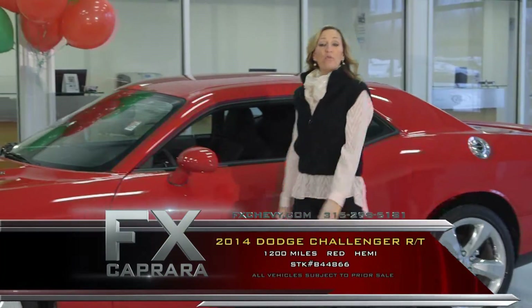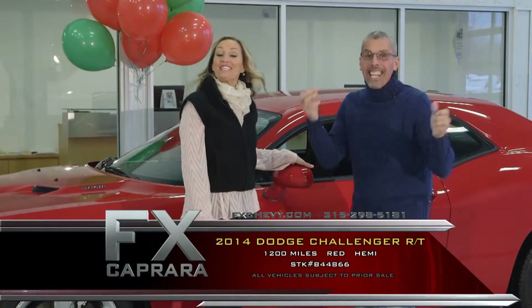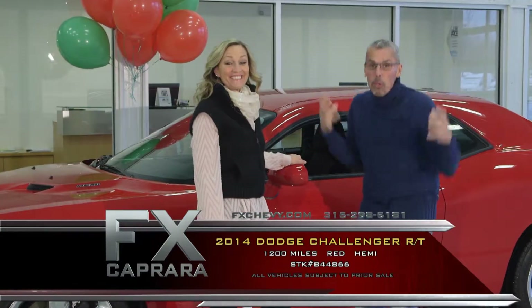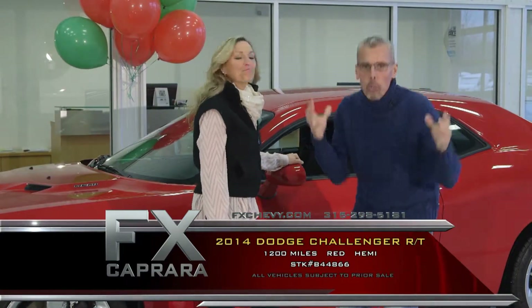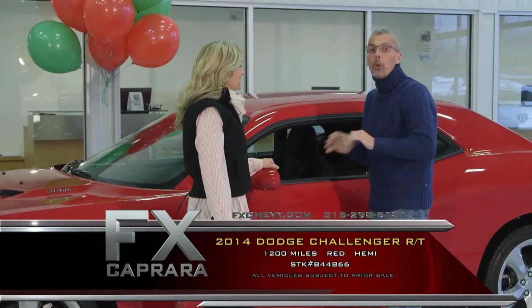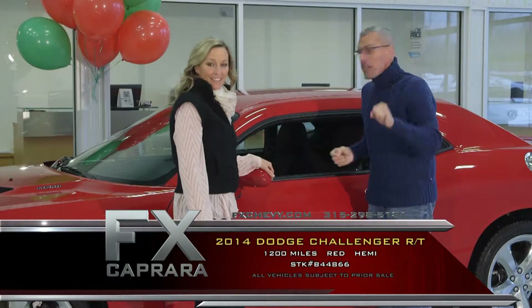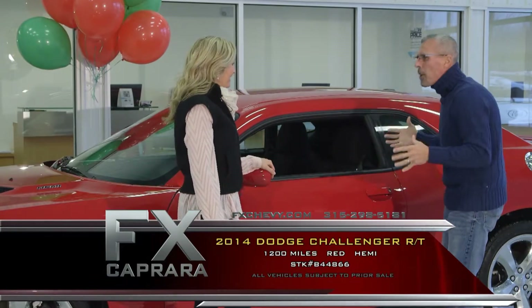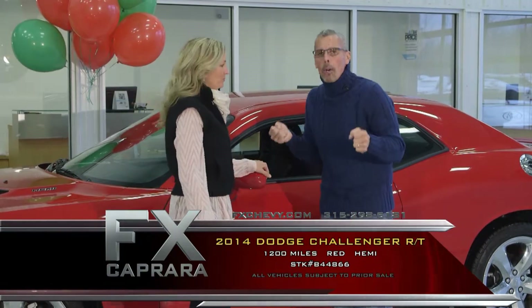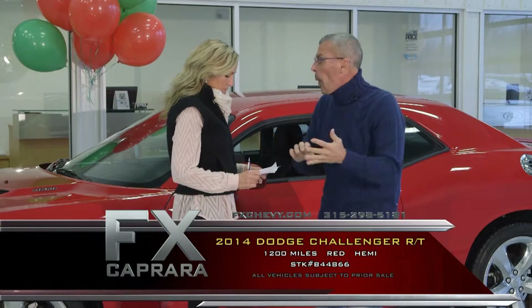Car number one is the 2014 Dodge Challenger RT. It is January and a new year, and we have those one-of-a-kind, hard-to-find cars. A 2014 Dodge Challenger RT Hemi — definitely a lot of roar — with navigation and just 1,200 miles. Not a mistake, 1,200 miles. We've been sending our buyers all over the country throughout December and now into January to buy all these sports cars.